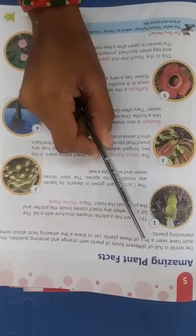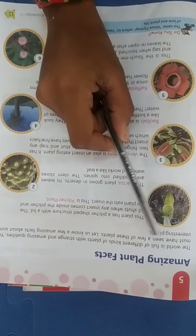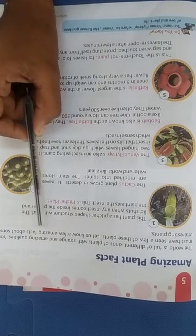The world is full of different kinds of plants with strange and amazing qualities. You must have seen a few of these plants. Let us know a few amazing facts about some interesting plants. Now we will see about the plants facts and the different qualities of plants.